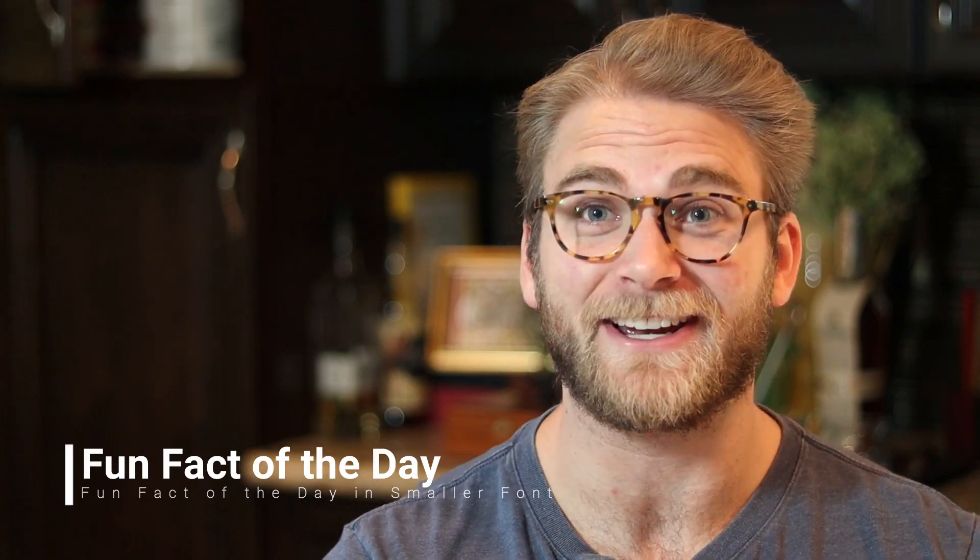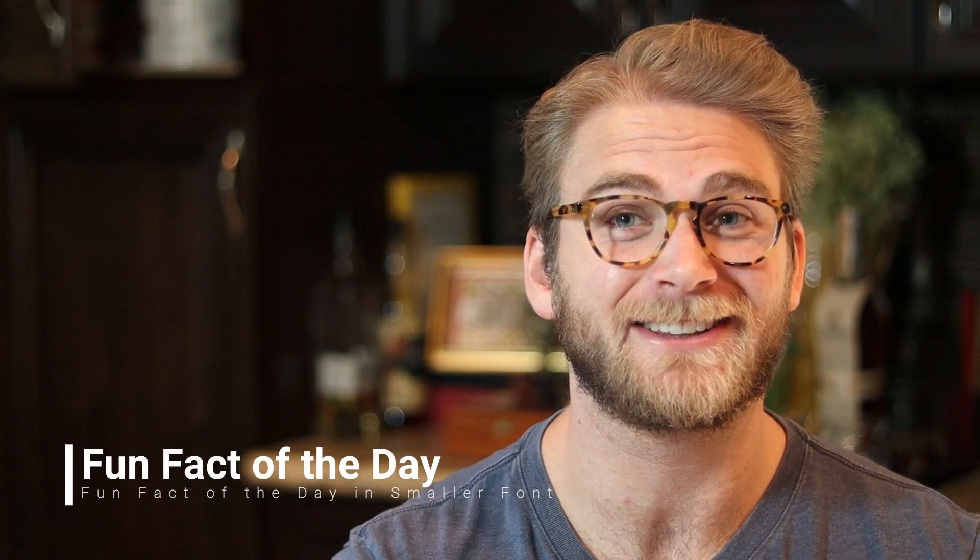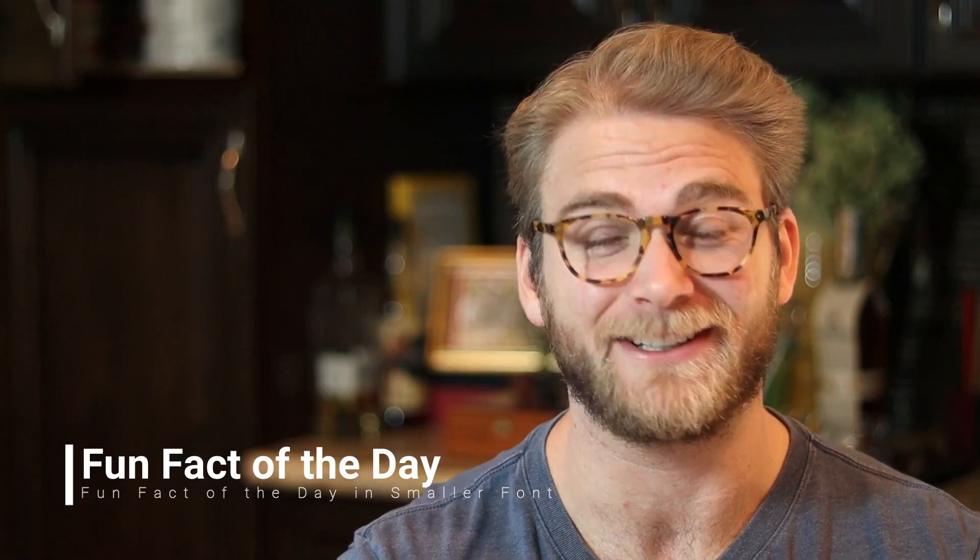What's up, guys? James here with Fun Fact of the Day. Hope you guys are having a great day, learning lots, and getting stuff done.